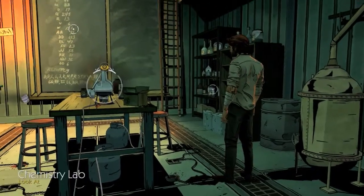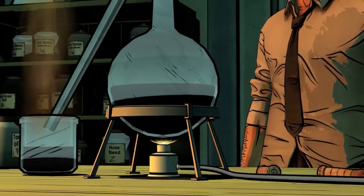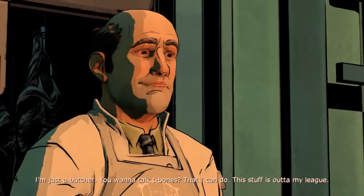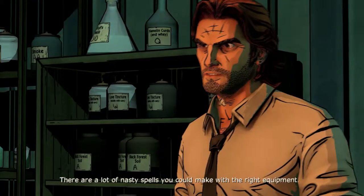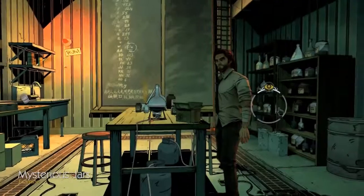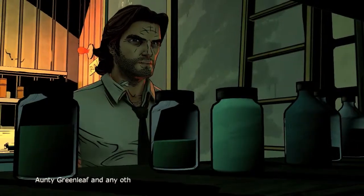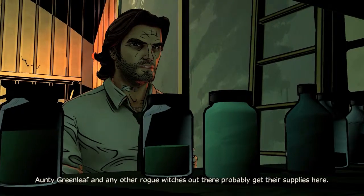Kind of want to take a blood sample. What are they making here? I'm just a butcher — you want to talk T-bones, that I can do. This stuff is out of my league. There are a lot of nasty spells you can make with the right equipment. These are raw materials for making magic. Green Leaf and any other rogue witches out there probably get their supplies here.